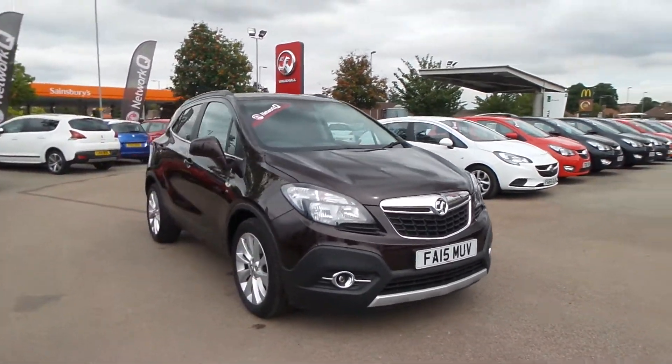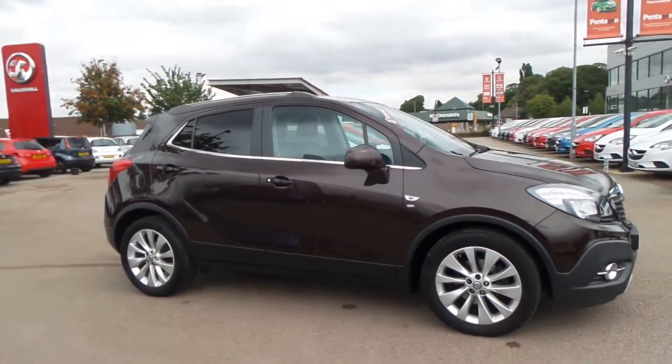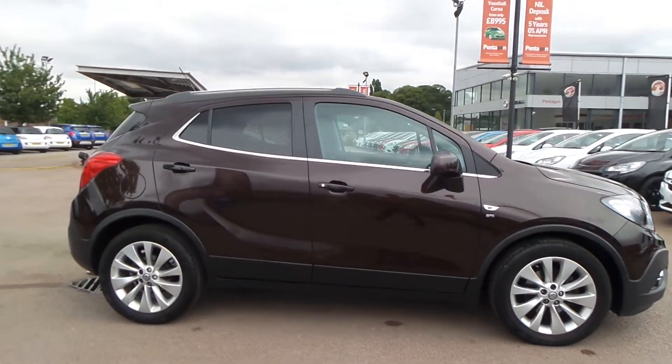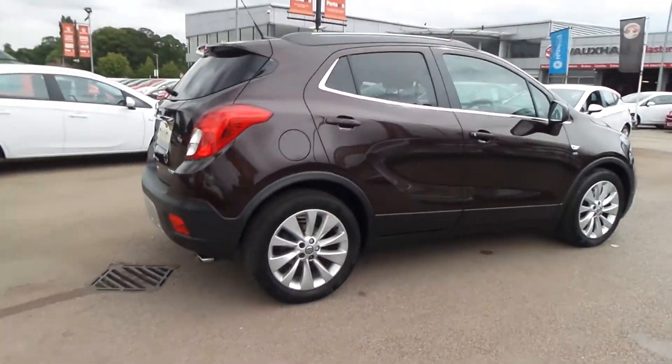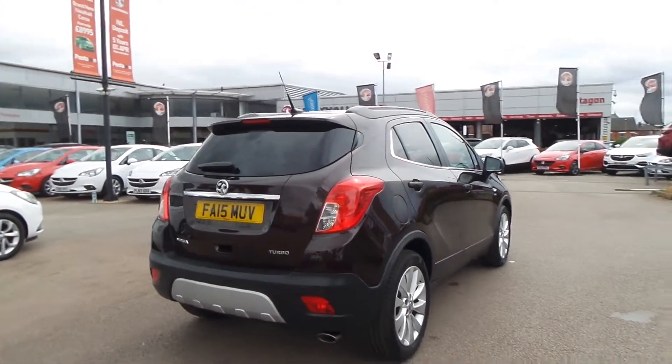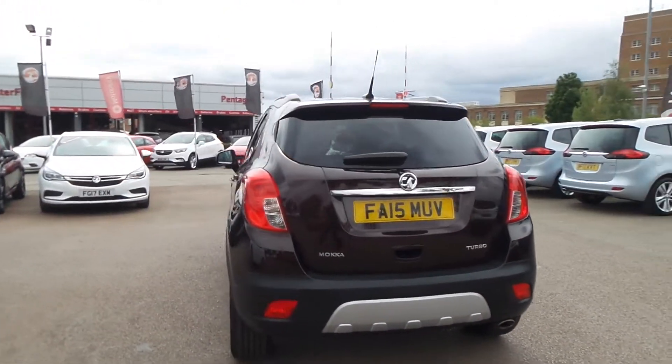Welcome to Pensken in Nottingham, and this is our 2015 Vauxhall Mokka SE. It has a 1.4 litre turbo petrol engine, and exterior highlights include front and rear parking sensors, 18 inch alloys, electric folding door mirrors, daytime running lights, front fog lamps, and silver roof rails.